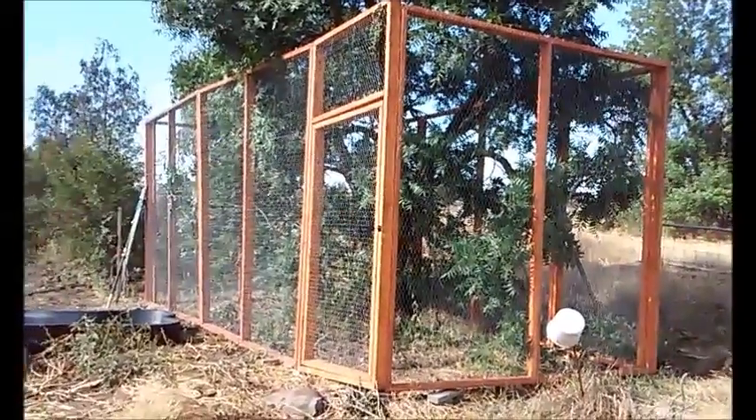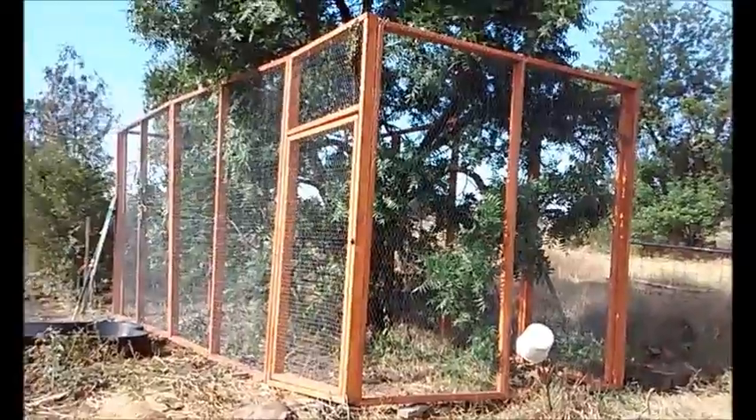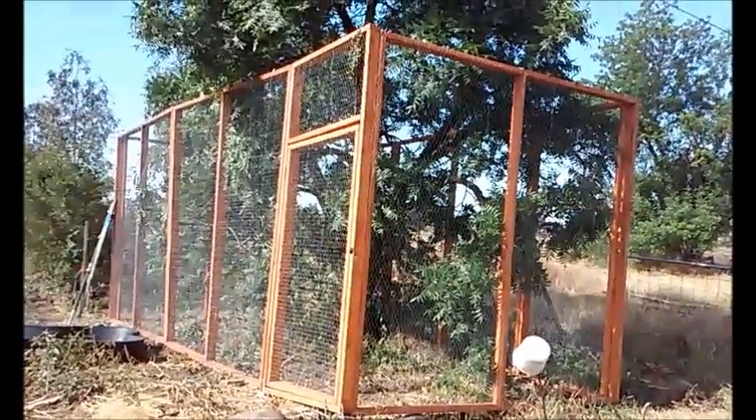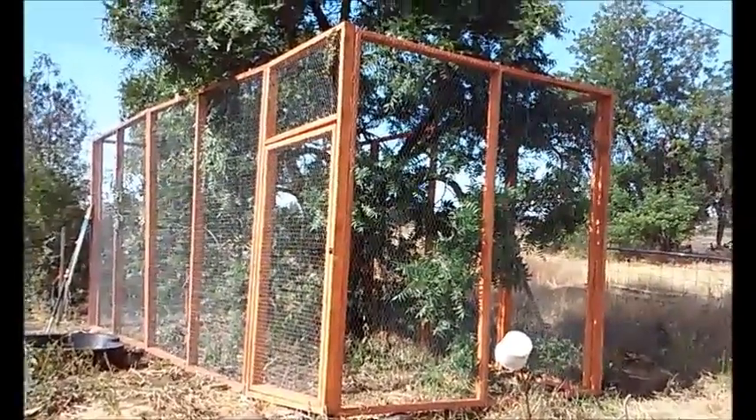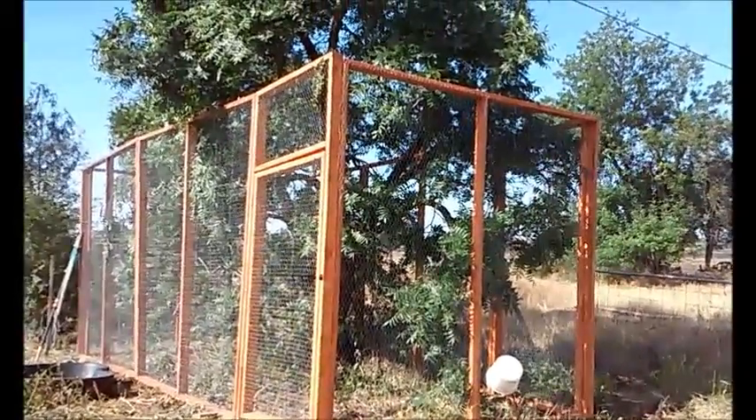The door is a separate panel and I still have to level the bottom and put a little bit of cement just to protect the wood. I also have to enclose the top.